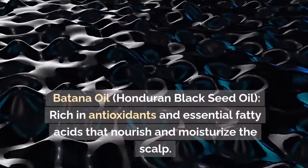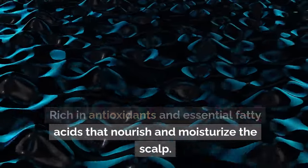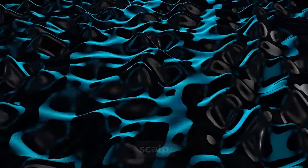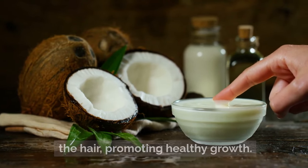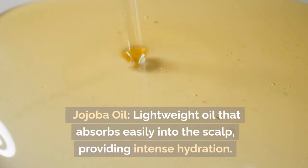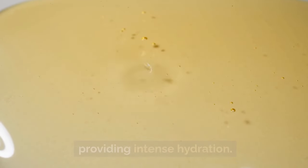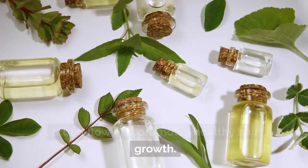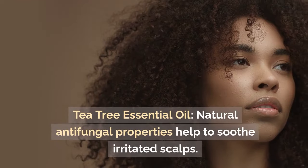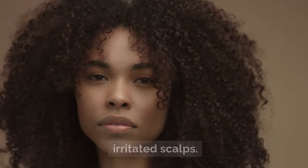What's in it? Botana Oil, Honduran Black Seed Oil — rich in antioxidants and essential fatty acids that nourish and moisturize the scalp. Coconut Oil — hydrates and conditions the hair, promoting healthy growth. Jojoba Oil — a lightweight oil that absorbs easily into the scalp, providing intense hydration. Rosemary Essential Oil — stimulates blood flow and promotes healthy hair growth. Tea Tree Essential Oil — natural antifungal properties help to soothe irritated scalps.